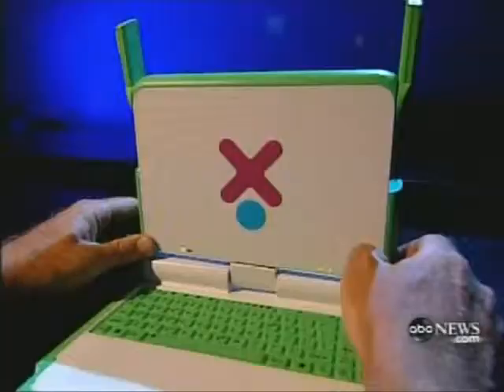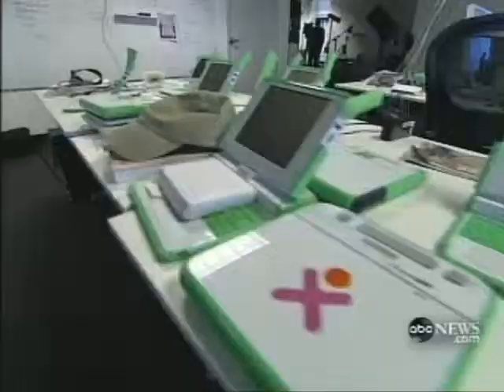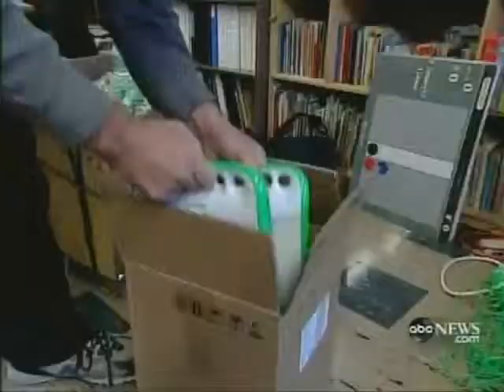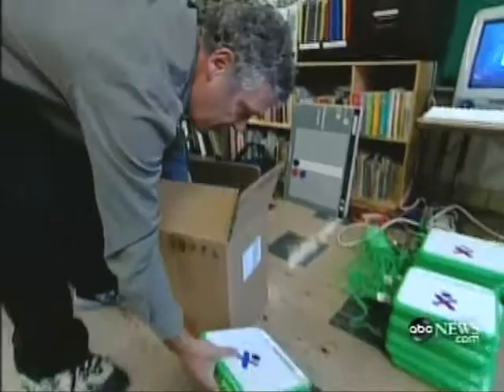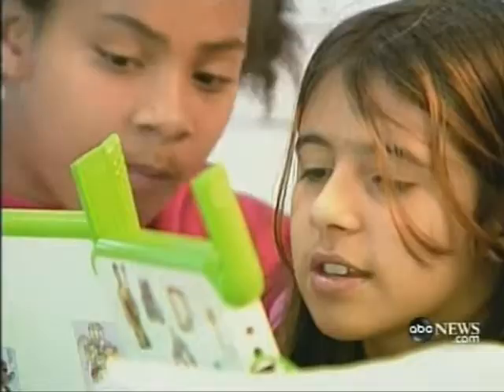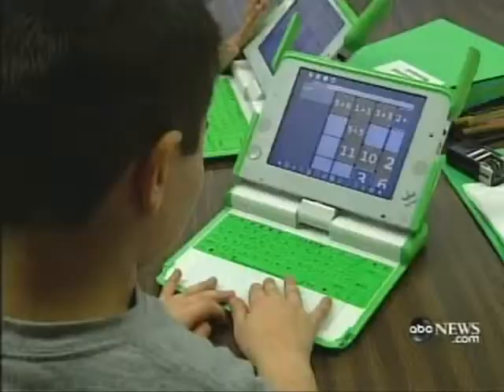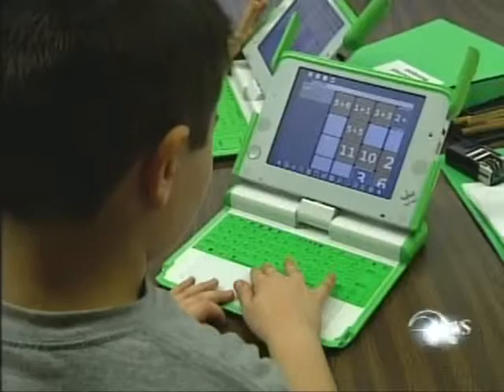The costs of the laptop have been higher than expected and the orders slower than expected, so today they're launching a promotion called 'Give One Get One.' For $400, Americans can buy an XO plus pay for one to be sent overseas.